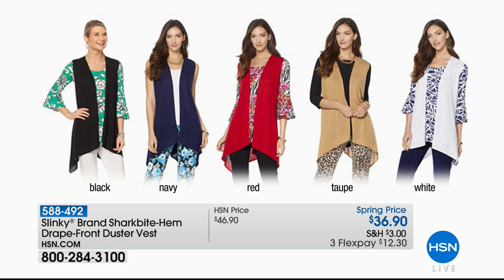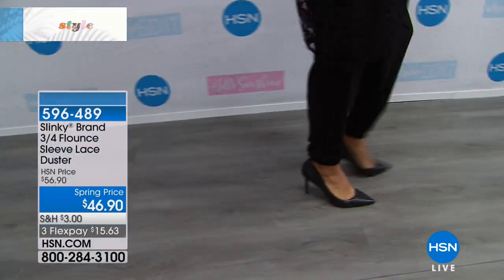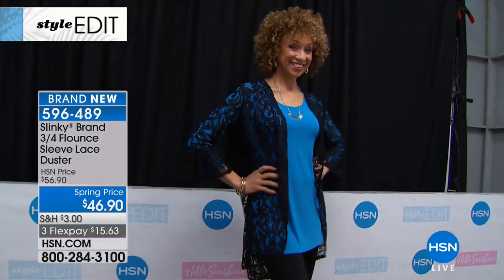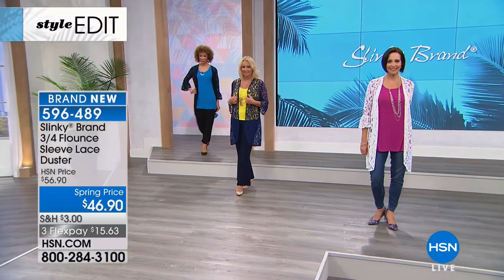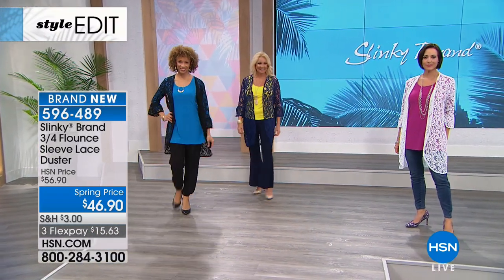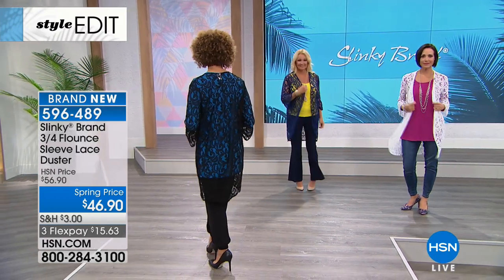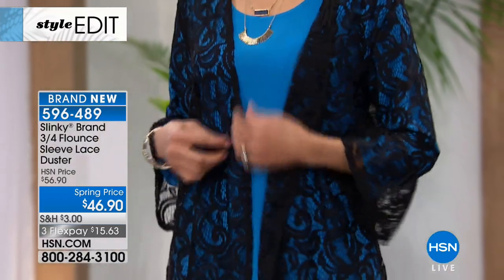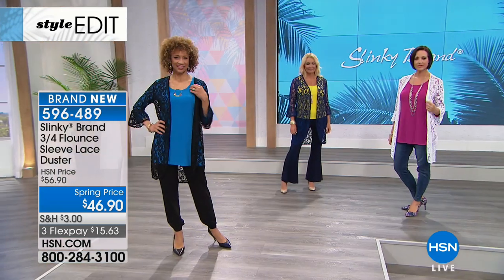Without any further ado, we are moving right along. First airing and brand new — it is the three-quarter flounce sleeve lace duster, marked from $56.90 to $46.90. Brand new — no one has seen this. The length — love the length, 36 inches long. All hand washable, extra small through 3X are your sizes.